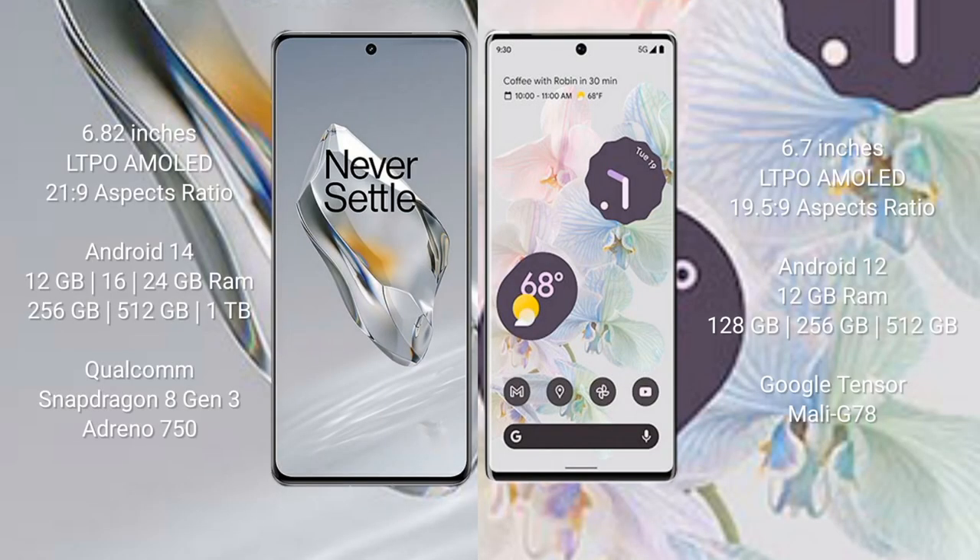OnePlus 12 comes with a 6.82-inch LTPO AMOLED display with an aspect ratio of 21:9. Google Pixel 6 Pro comes with a 6.7-inch LTPO AMOLED display with an aspect ratio of 19.5:9.